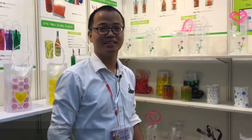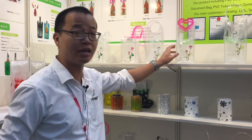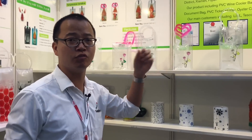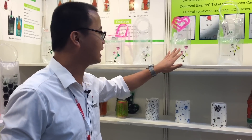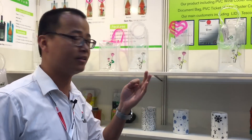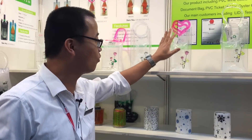Today I want to show you the color-changing cooler bag. This cooler bag is amazing. We are the first supplier in China to produce the color changing on the cooler bag. Usually the color changing is on umbrellas, mugs, and t-shirts, but this is the first time on the cooler bag.